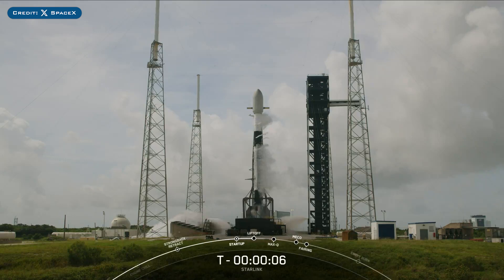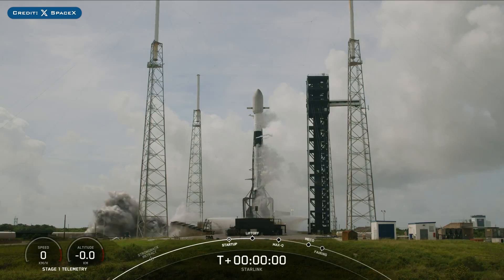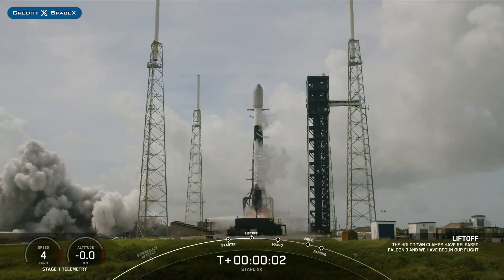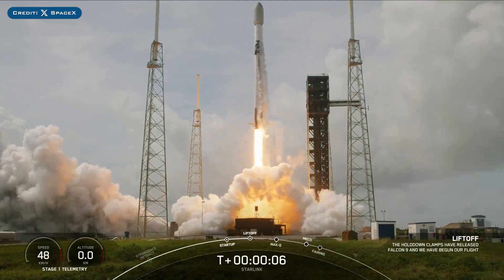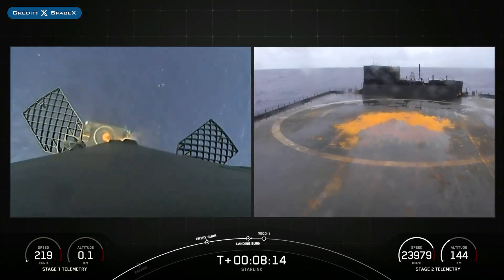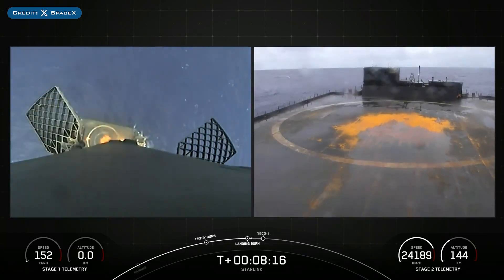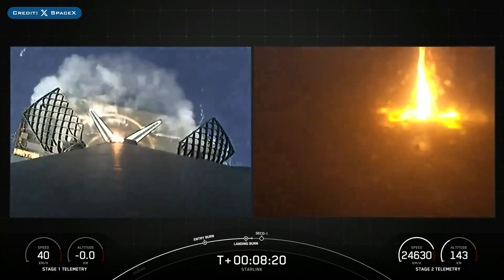On Thursday, SpaceX successfully launched their 86th Falcon Mission of the Year with the launch of Starlink-811. The booster which launched this mission, B1077, then landed successfully for the 15th time on the droneship 'Just Read The Instructions.'